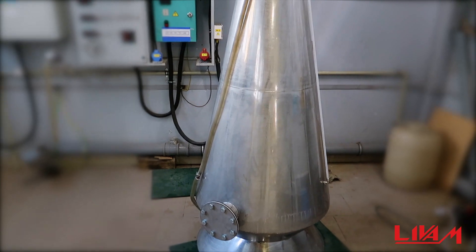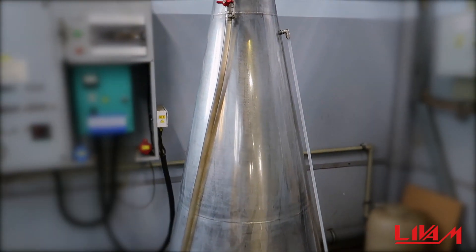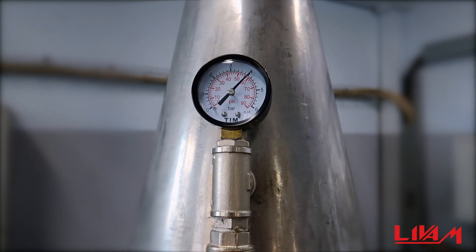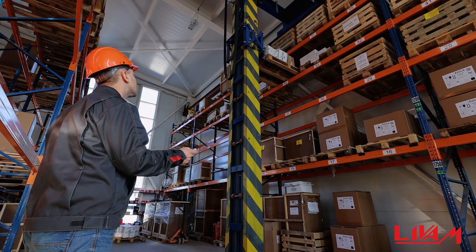Every single oxygen cone undergoes an acceptance procedure and stand test at a pressure of 4 atmospheres. Only then does it go to the finished product's warehouse.